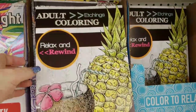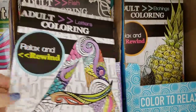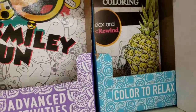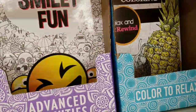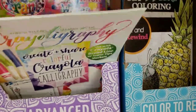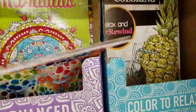We have some new adult coloring books called etchings — there are some letters and smiley faces. And then there's crayonography and paint with water. I think that's all that's new here.